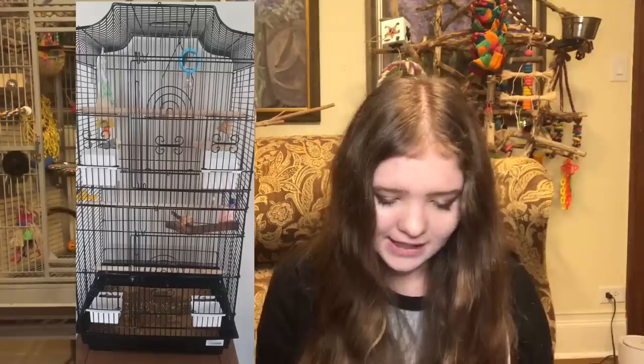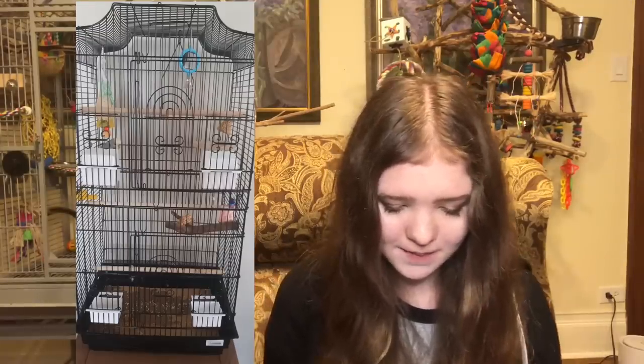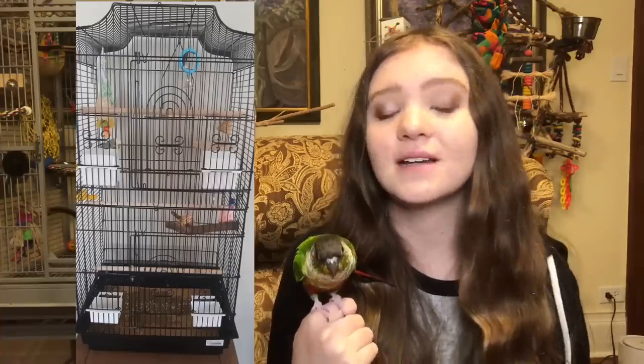The next cage is for a budgie. The first thing I notice is that the owner says they only feed millet because that's what the person at the pet store said. Don't listen to what people at the pet store say — millet is a treat that should only be given for training or outside the cage. If you only feed your bird millet, your bird is going to get fatty liver disease and have a much shorter lifespan. Please do your research on diet before getting a bird, and don't listen to a random pet store employee. The birds are the ones that suffer because people don't know better.